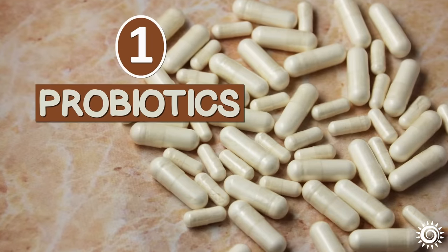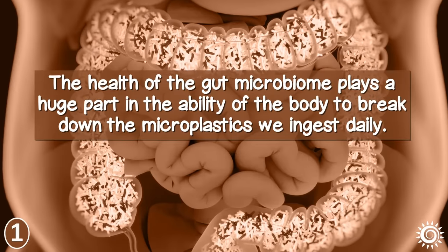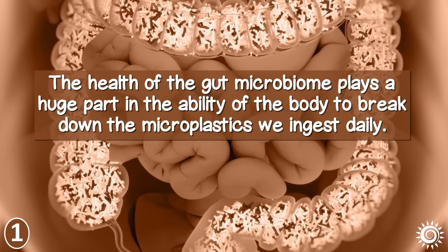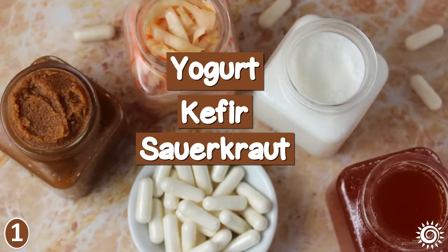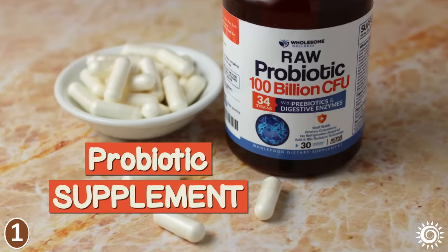1. Probiotics. The health of the gut microbiome plays a huge part in the ability of the body to break down the microplastics we ingest daily. Besides a diet that includes plenty of probiotic-rich food sources like yogurt, kefir, or sauerkraut, a quality probiotic supplement can also be of great benefit.